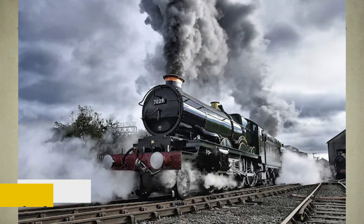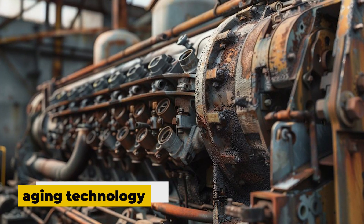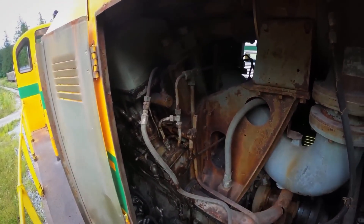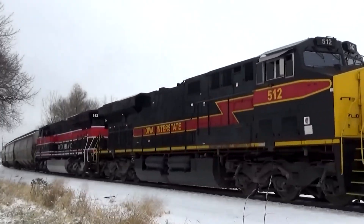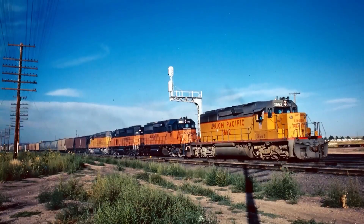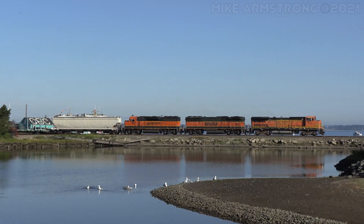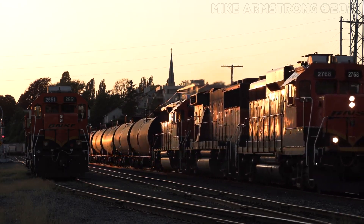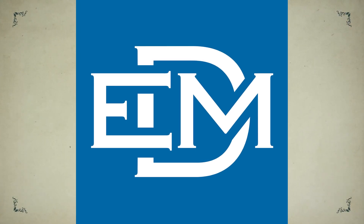All of these challenges — emissions struggles, higher fuel consumption, and aging technology — started piling up on EMD. The once-untouchable market leader found itself losing ground fast. By the 2000s, GE had captured roughly 60% of the North American locomotive market, leaving EMD with a fraction of its former dominance. Industry analysts pointed out how EMD's global share among U.S. builders had dropped from the healthy 41% to 49% range to significantly lower figures. It was a stunning fall for a company that once defined diesel power.